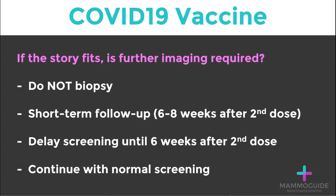The question with COVID-19 vaccines is: if the story fits, is further imaging or intervention required? The first thing we can say with certainty is do not biopsy these enlarged axillary lymph nodes.